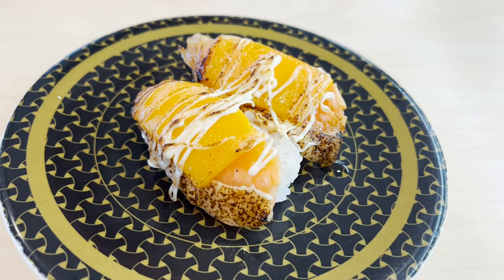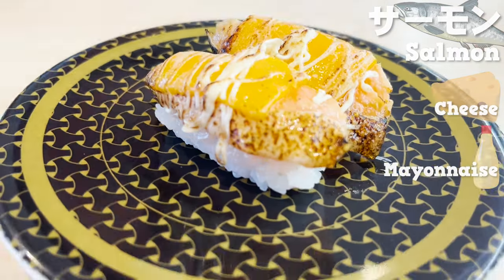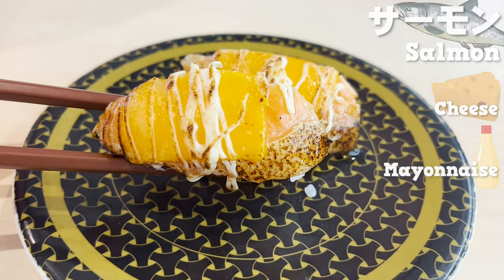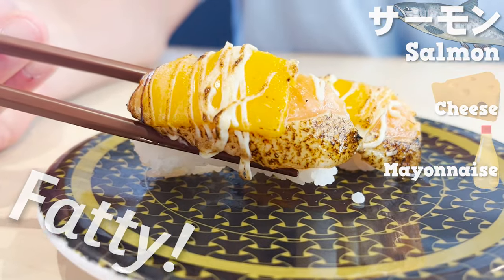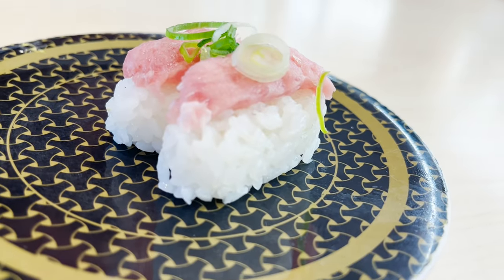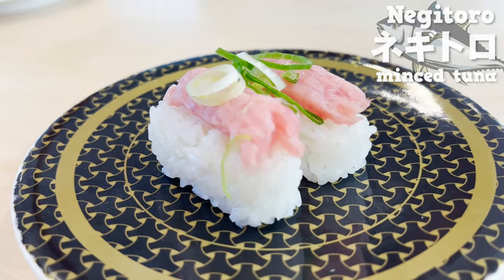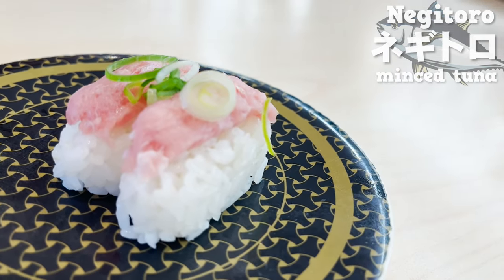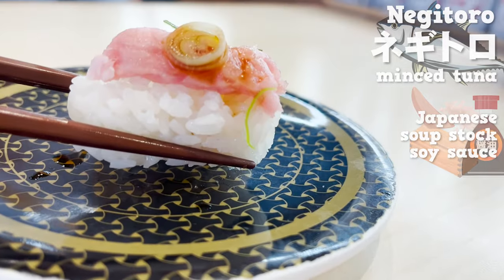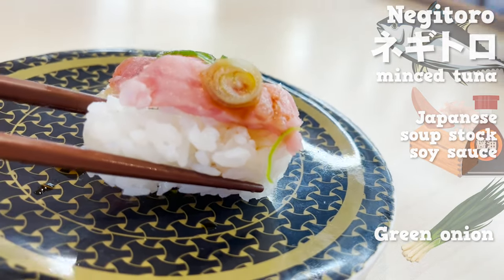Next up is the salmon — it's roasted with cheese and mayonnaise. I love the smell of roasted cheese. The salmon is so fatty and melts in your mouth. The cheese and mayonnaise are creamy. Next up is negitoro, which means minced tuna. At Hamazushi, you can choose to have it with or without nori seaweed. Put some soy sauce and eat it — it's smooth and creamy, and the texture of the green onion is a nice accent.